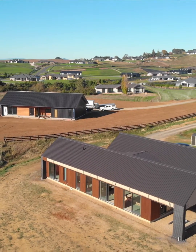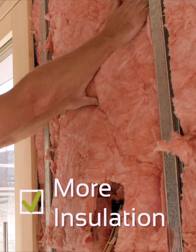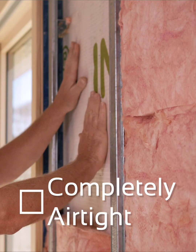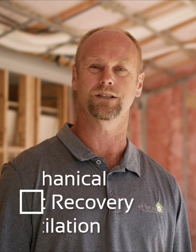There are five key principles that go into a passive house that you generally won't see in a conventional build. First is insulation — we use a lot more than you would in a conventional build. We also do what we call thermal bridge-free construction. We make our houses completely airtight, we use high performance joinery, and we use a mechanical ventilation system.